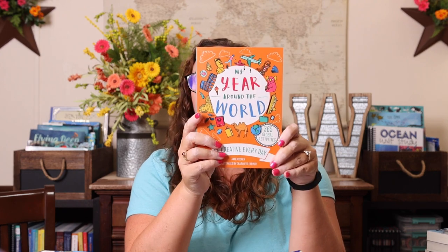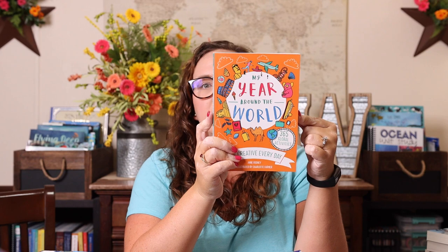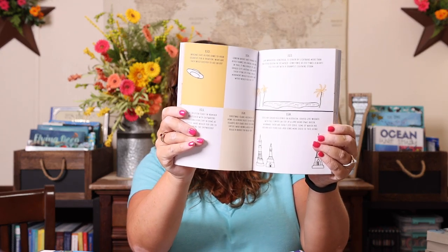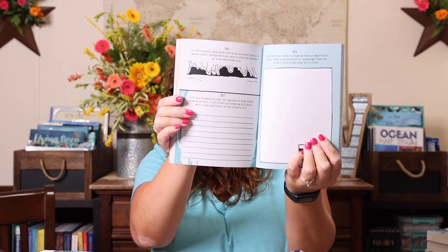I also picked up My Year Around the World. We have My Year of Writing, and there's also a My Year of Art — it's kind of a diary-type thing with 365 different activities. They're not dated, so you don't have to start them January 1st — you could just start them whenever. It's really great to throw in your morning basket or bedtime basket. This one is global activities.